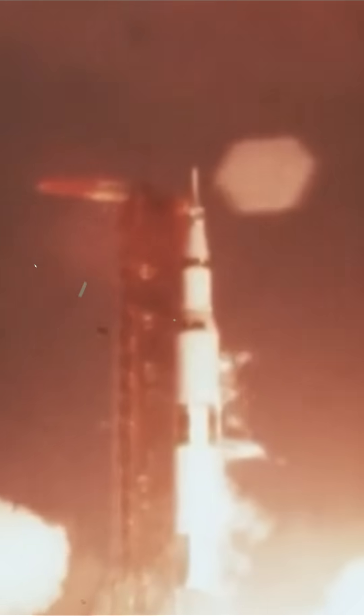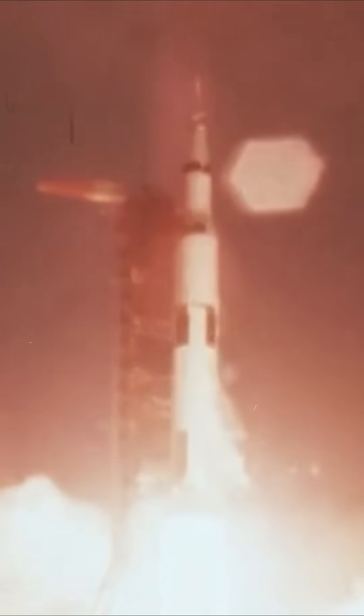This rocket was struck by lightning during liftoff, not once, but twice. On November 14th, 1969, Apollo 12 launched straight into storm clouds, and just 36 seconds after leaving the pad, a bolt of lightning hit the Saturn V.